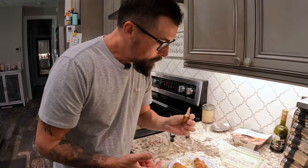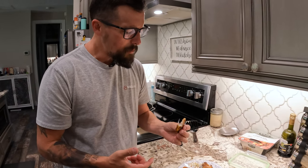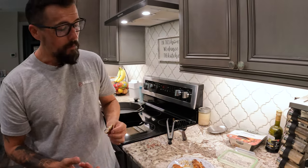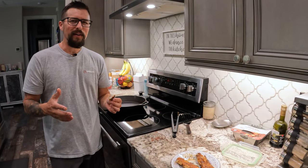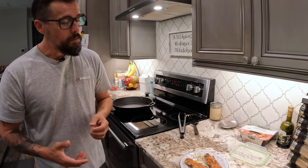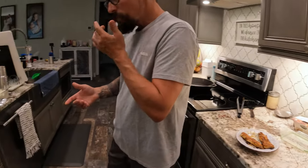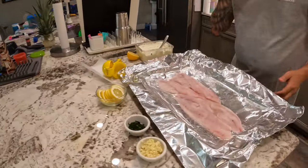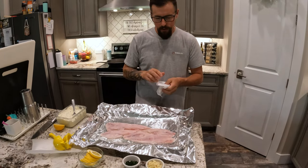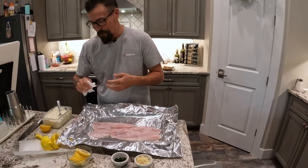Kind of like blackened but not too crazy with it. That's definitely pretty good. Just trying different ways. We're about to get to this right here. We're going to bake some. We're going to do a garlic, butter, lemon — stuff we got laying around the house, and that's what we're going to use.